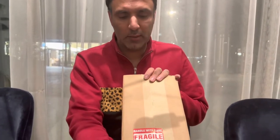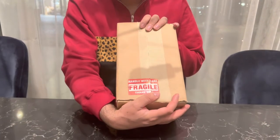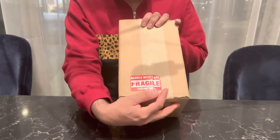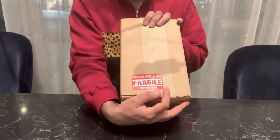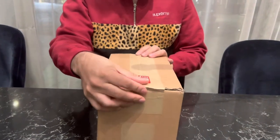Hey everybody, we are back again with another Looking at Toys video. As you can see, we've got this parcel that's been delivered to us. This has come from Supreme and it has a label there which says 'handle with care, fragile.' You can hear that — it actually has glass within.